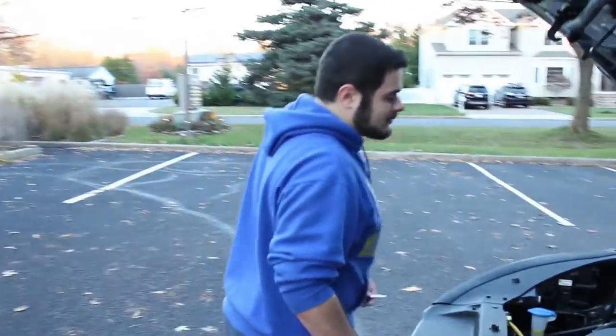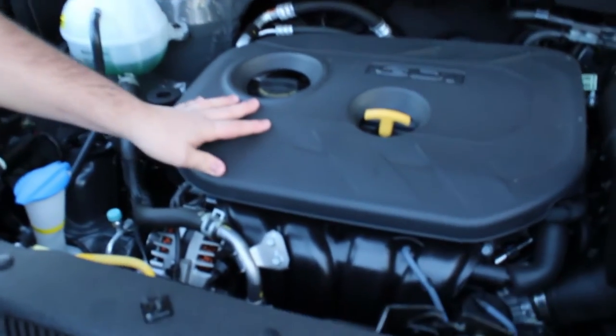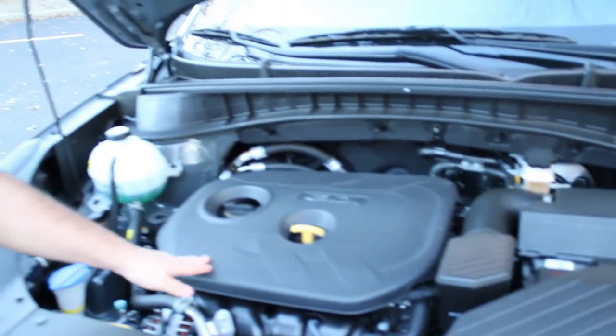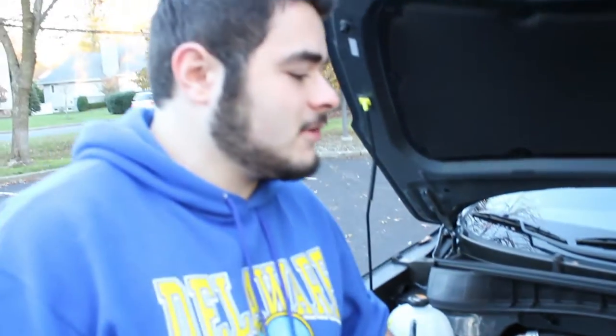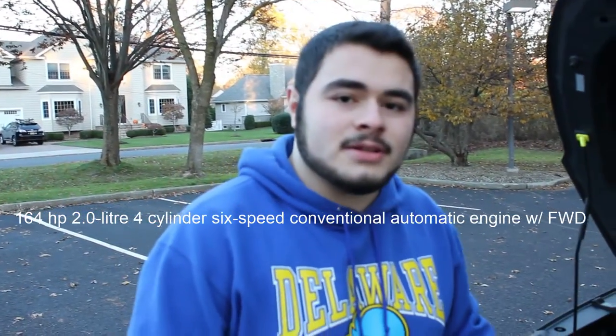The Tucsons come with two available engines depending on the edition you get — Sport, Eco, SE. This one has a 2.0-liter naturally aspirated four-cylinder engine. There's also the 1.6 turbocharged engine available. We'll put the full specs on the screen. Overall, it's good fuel economy and gives a seamless drive.